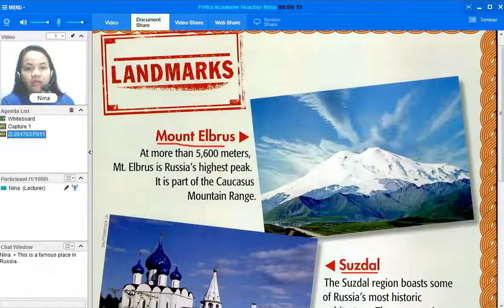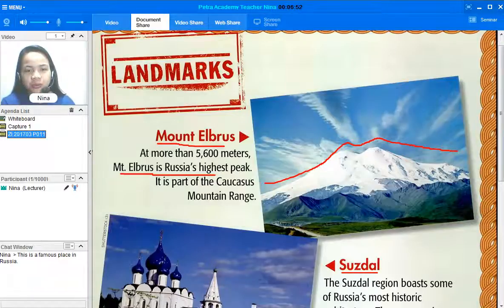So it's part of the Caucasus mountain range. What can you see in the picture, or how can you describe Mount Elbrus? Look at the picture — the mountain looks very high and it looks like it touches the clouds already. Take note that Mount Elbrus is Russia's highest peak. If you wanted to go to Russia, you could visit Mount Elbrus.